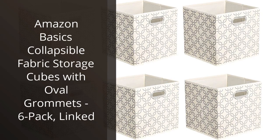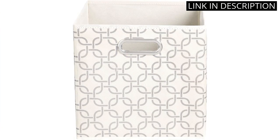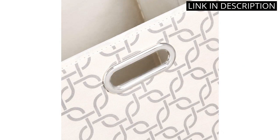I recently bought the Amazon Basics Collapsible Fabric Storage Cubes with Oval Grommets, 6-Pack, and I'm really happy with them. They are made of high-quality fabric and are very sturdy. The oval grommets make them easy to carry and store.